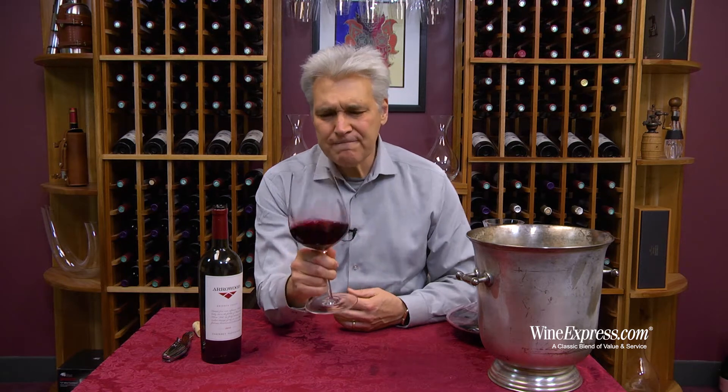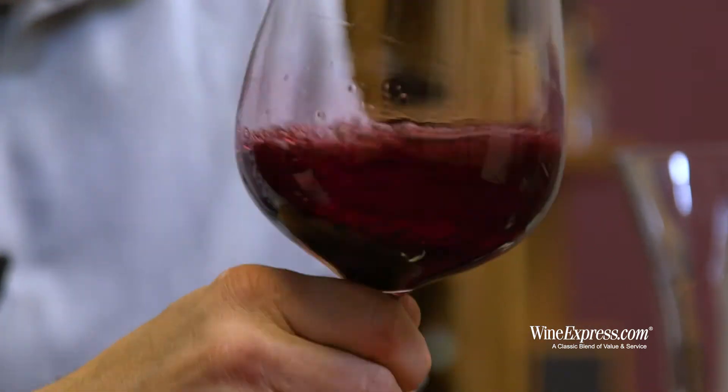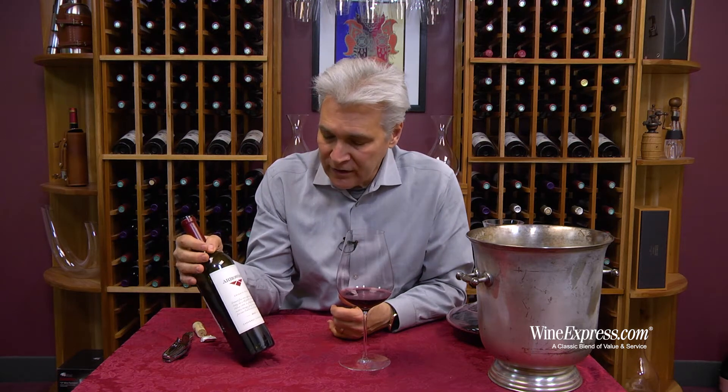So you get Cabernet that's got good intensity of flavor, smaller berries, lower yields. They actually source from a single vineyard in Knight's Valley.